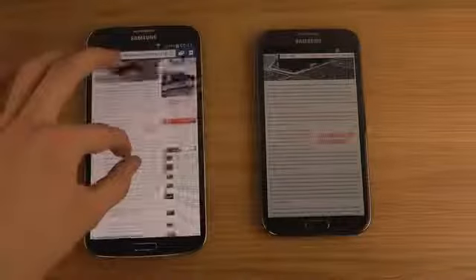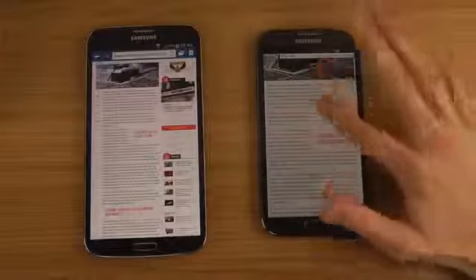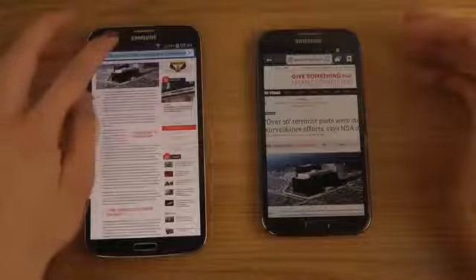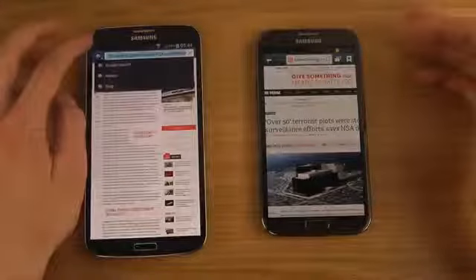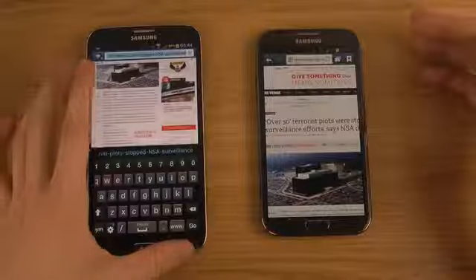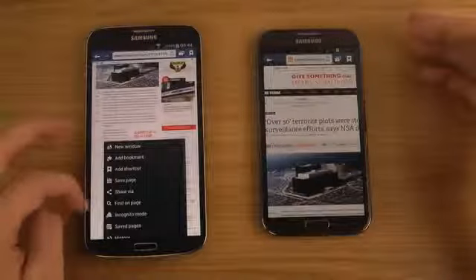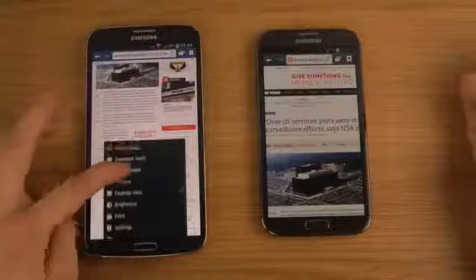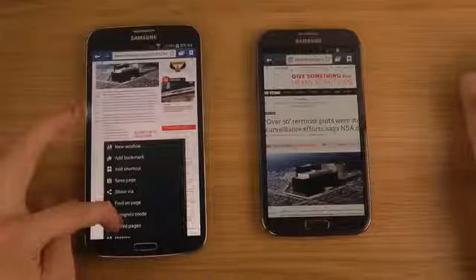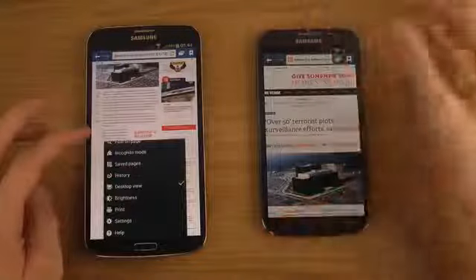It would be cool to see a text reflow feature like the HTC One has, where content automatically reflows when you zoom in. There's also a reading mode at the top — similar to what you sometimes get on Apple devices. You do have save pages and similar browser features available on both devices.